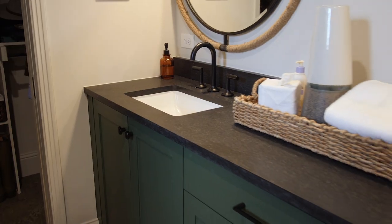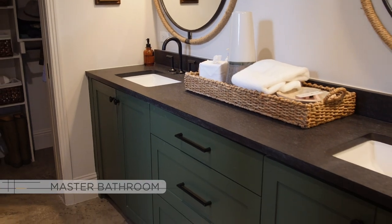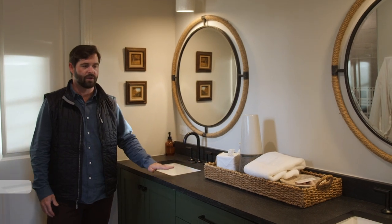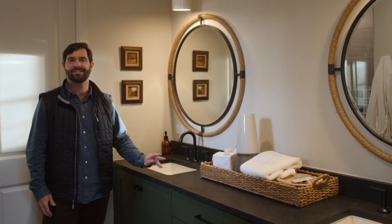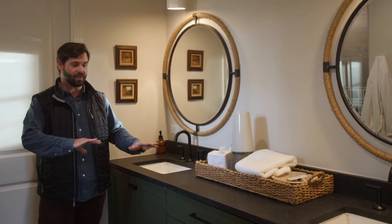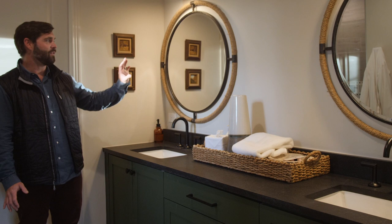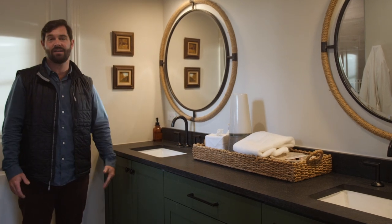Come in the master bathroom. We're not trying to do anything crazy here — most of the countertops are all dark and super durable, so we're not worried about stains with kids and things of that nature. But I do love the color tones. I love this green with the black, and I love how the black ties in against the vanities as well.